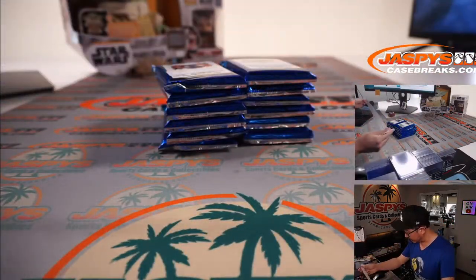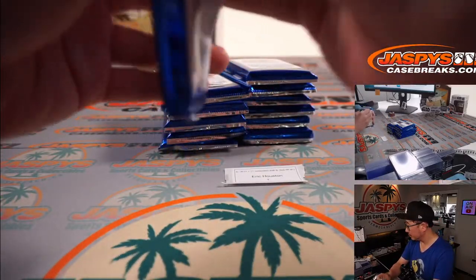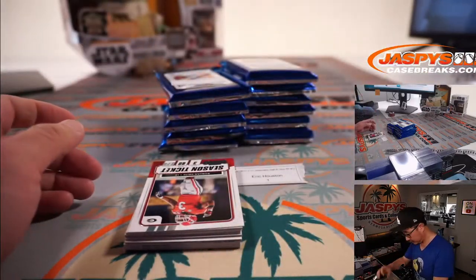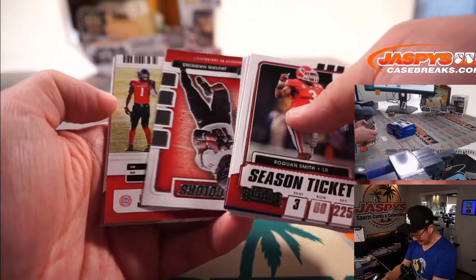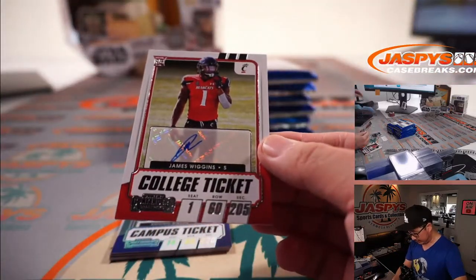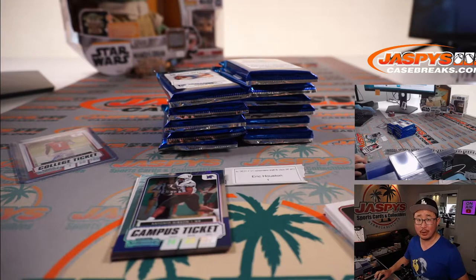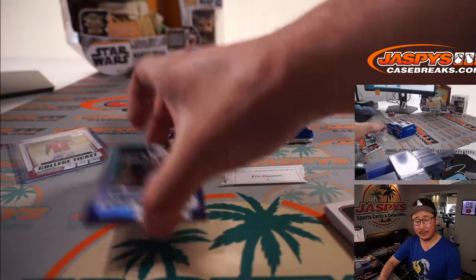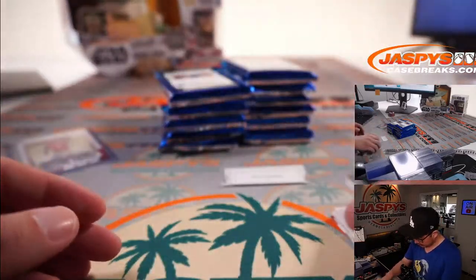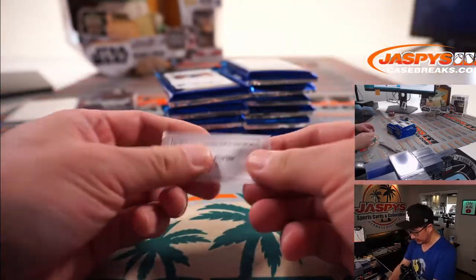Eric Houston, you have a few packs, so we'll do pack one first. Good luck. The autograph is James Wiggins — college ticket autograph. Just to satisfy my curiosity, let's pull up the 2021 NFL draft and see if Wiggins was drafted. He was — seventh round pick by the Arizona Cardinals. All right, Eric, we're going to set your stuff over here. Darren, you've got a few packs too. Darren with pack two, we'll start things off.